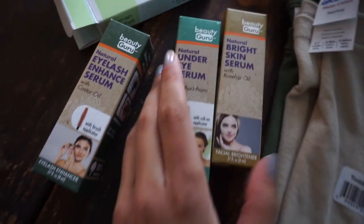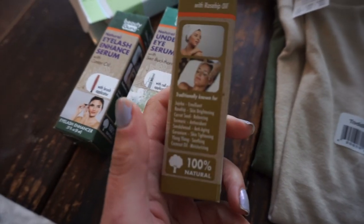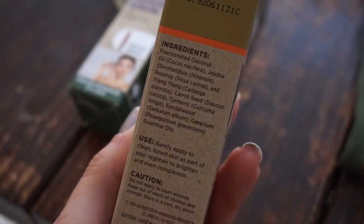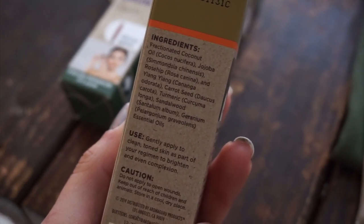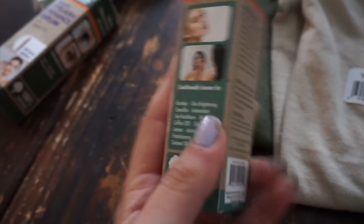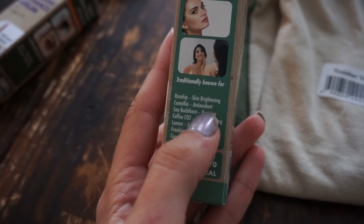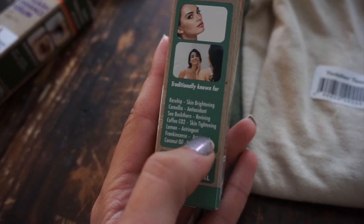These two I have not tried yet — I'm going to try them today. We have the Natural Bright Skin Serum with Rosehip Oil, and my skin really likes rosehip seed oil. The ingredients include coconut oil, jojoba oil, rosehip, ylang-ylang, carrot seed, turmeric, sandalwood, and geranium. This is the Natural Under Eye Serum with Sea Buckthorn — it has a roll-on applicator. I like how they tell you what each ingredient is known for: rosehip for skin brightening, camellia for antioxidant, sea buckthorn for reviving, coffee for skin tightening, lemon as an astringent.